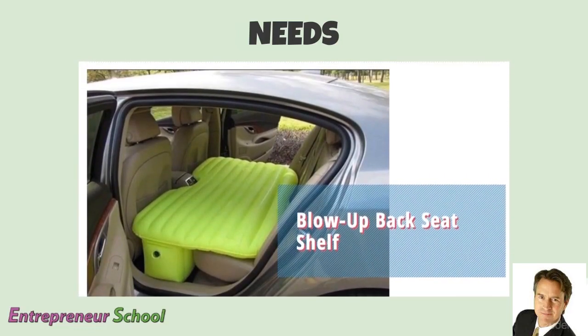Here's a blow-up backseat shelf. If you're a caterer, for instance, and you've got to carry a bunch of stuff nice and flat, this would be a great way to use your regular car and carry things around that you don't want to knock over.